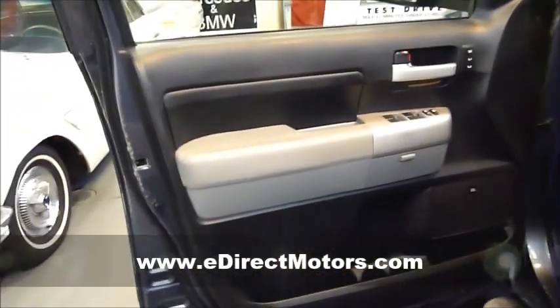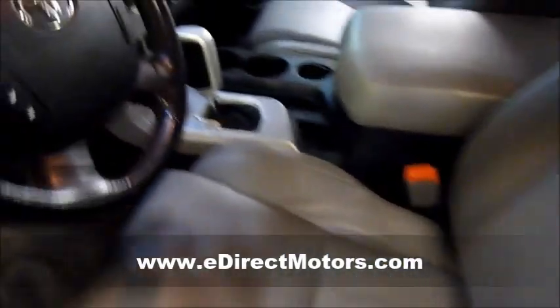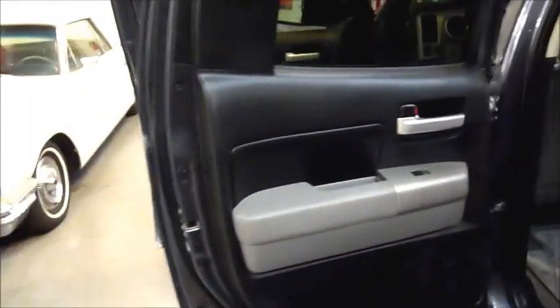Looking at the front seating area — as I mentioned before, a nice gray leather interior. This is the Double Cab, so you have a nice usable back seat with nice leather back seats and pretty decent leg room.